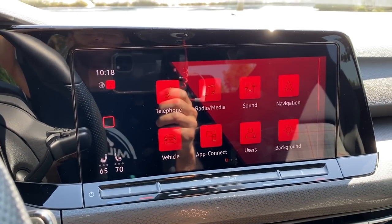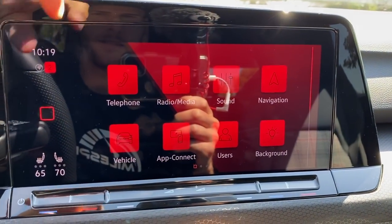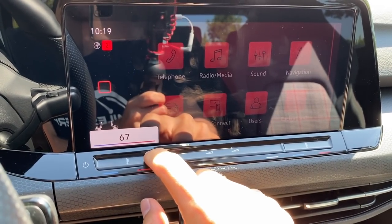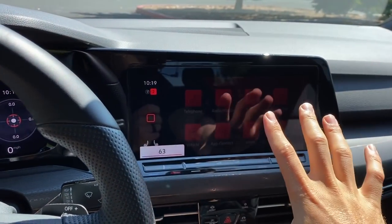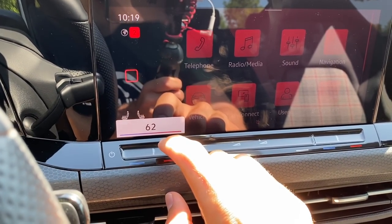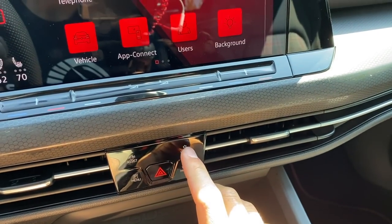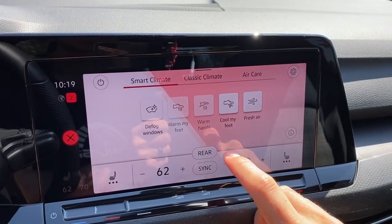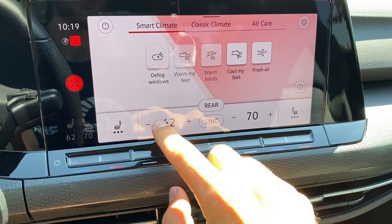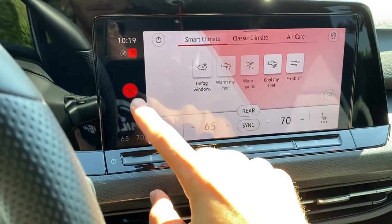The upgraded 10-inch infotainment display is on this car; the standard is 8.25 inches. Quick-access climate control sliders work fairly well — you can tap to adjust temperature — but it's still not as easy as a knob. If driving, you may want your passenger to adjust or just learn the system well beforehand. Tapping the climate menu opens full controls: air direction, smart climate settings, air purification. You can also increase or decrease temp and toggle seat heating in one of three stages.